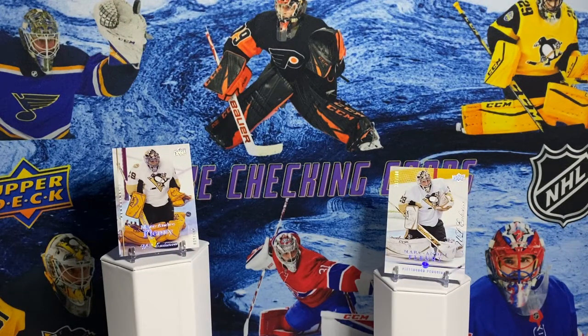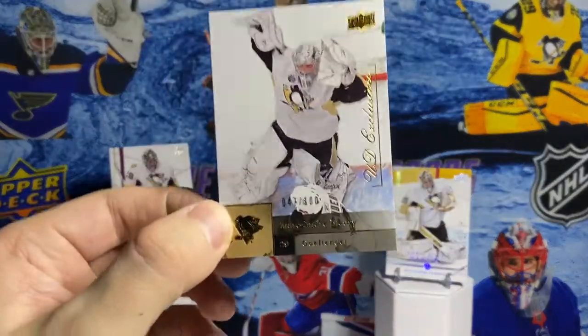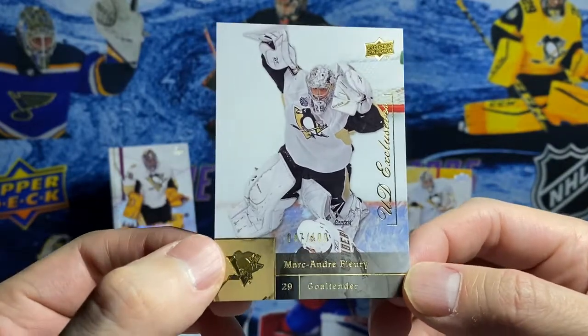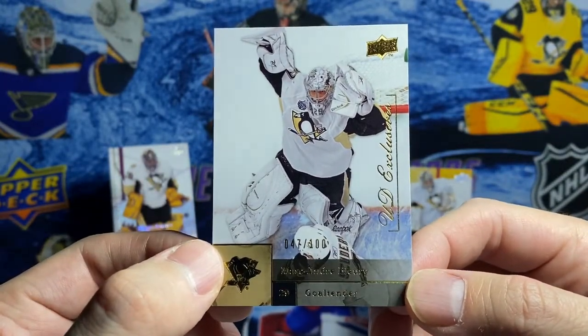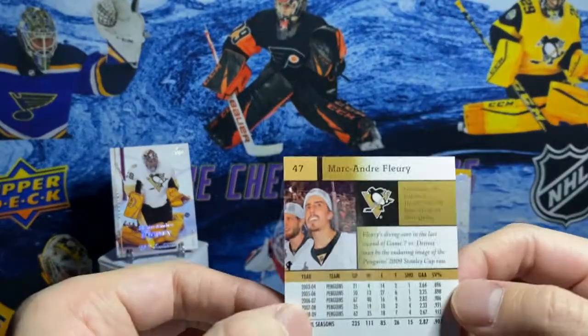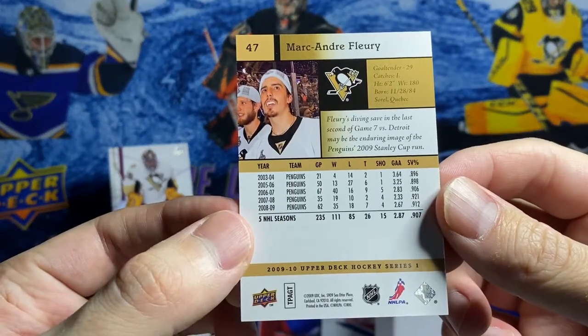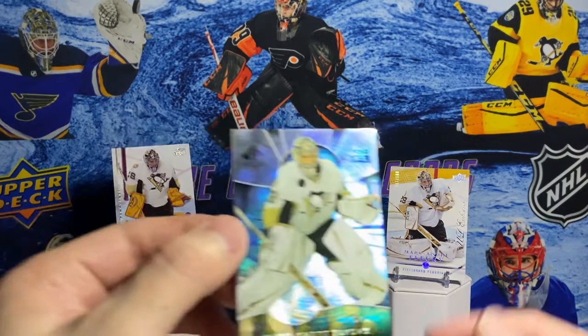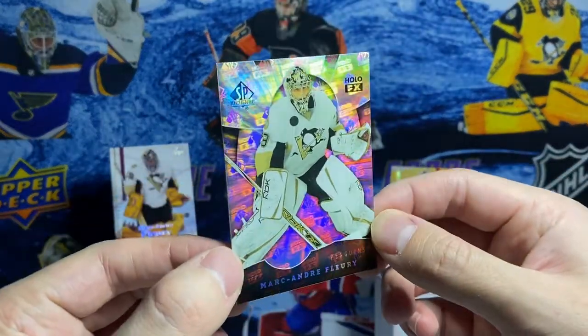This is my favorite Upper Deck Exclusive that I own of Fleury because this is a picture from the video you just saw at the beginning of this video - right when they had won the cup. That was a wonderful, wonderful save. Never forget that. This is an insert set that they do every year, but I feel like this year and the year before were the best they did. And that's the HoloFX from SP Authentic. Look at that - it is something else. Beautiful card.